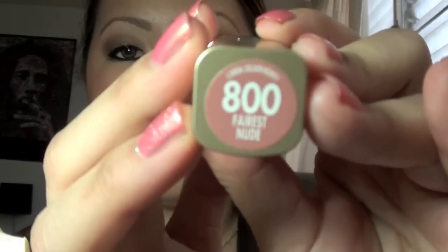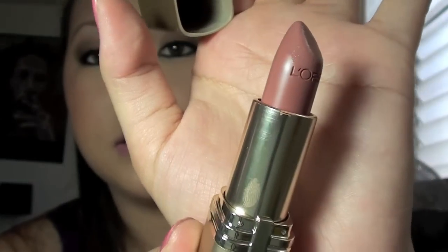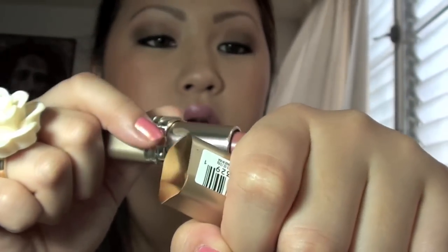Sorry if my hair starts blowing because my fan is on — it's so hot here in Hawaii. First thing I'll start with are some lip products. There are two drugstore lipsticks, and the first one is called Ferris Nude and it is by L'Oreal. That's the name right there and this is the color — it is a beautiful nude color.